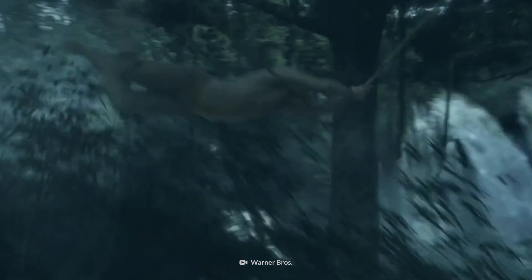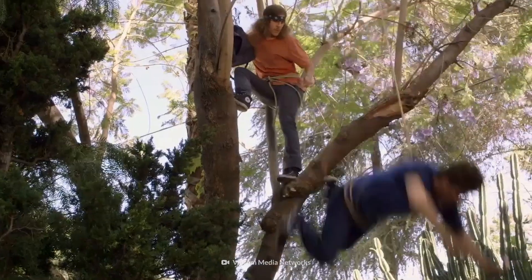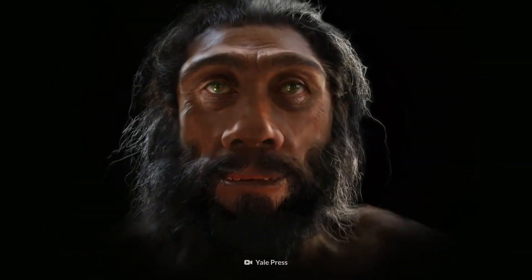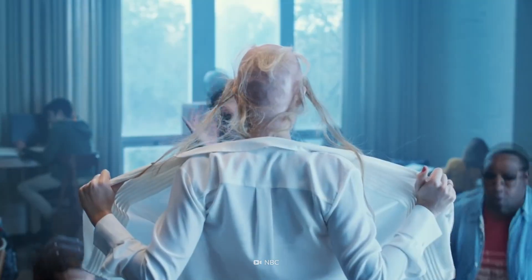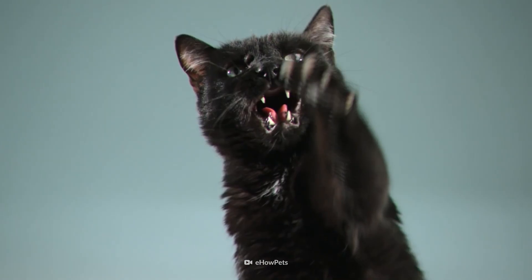Did you know that we used to swing from tree to tree? That we were covered in fur and had a tail? It might seem hard to believe today, but if you look closely, you can find remnants of our animal ancestors all over your body.